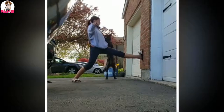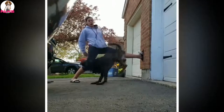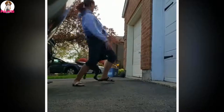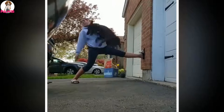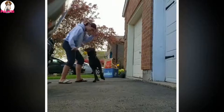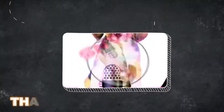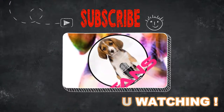The training session continues with repeated hop commands and enthusiastic praise. The handler calls out 'Hop,' 'Pay attention,' 'Yes!', and 'Woohoo!' as the dog performs. The session ends with the handler praising the dog by name: 'Good, Raleigh. Great job.'